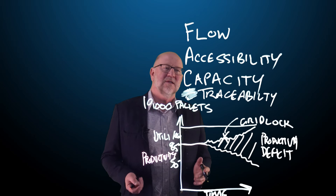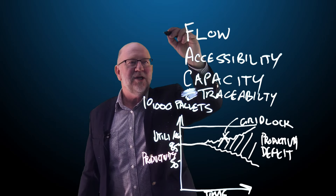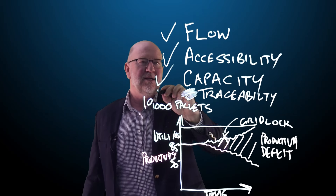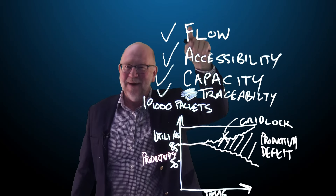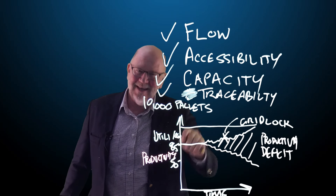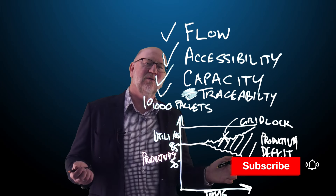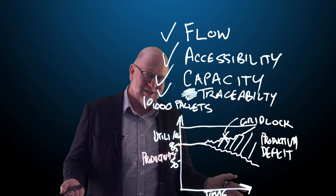So when we're running through the design process, we need to check all of these items: flow, accessibility, capacity and traceability — the FACT acronym. If we've got all of those ticks in place, then we've got the opportunity of having a really good warehousing design and operation.